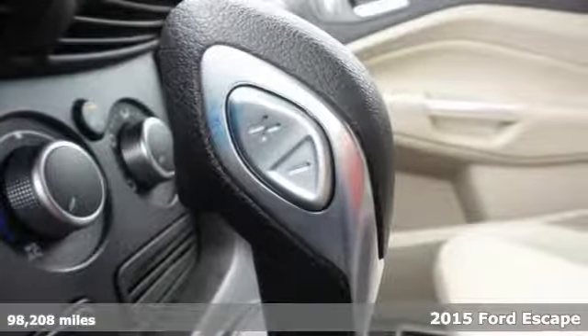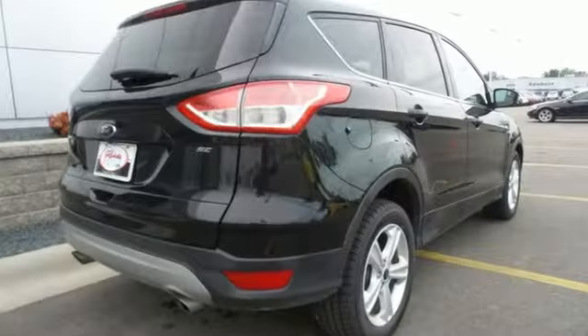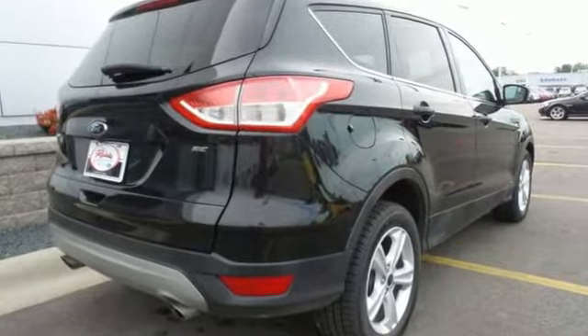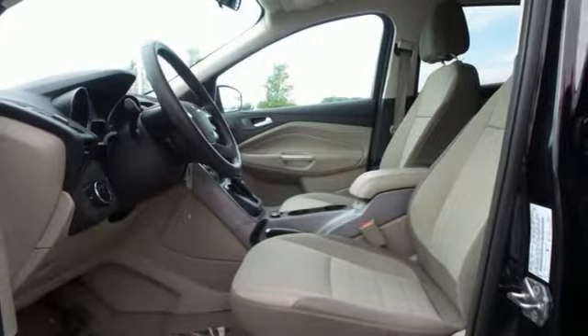Its clean, modern interior provides a calming influence, plus it's packed with plenty of safety features, including multiple airbags, torque vectoring control, and advanced track with roll stability control.